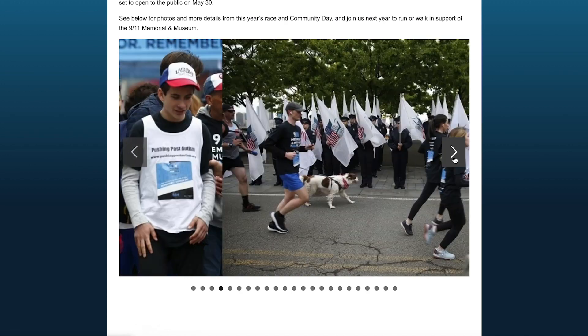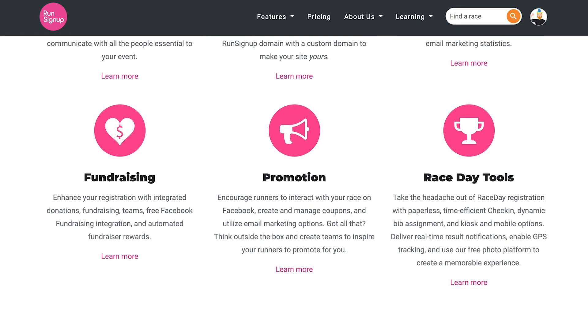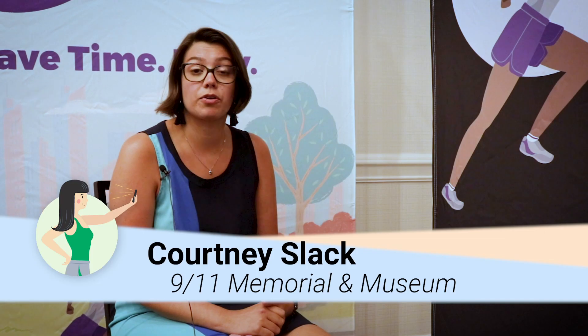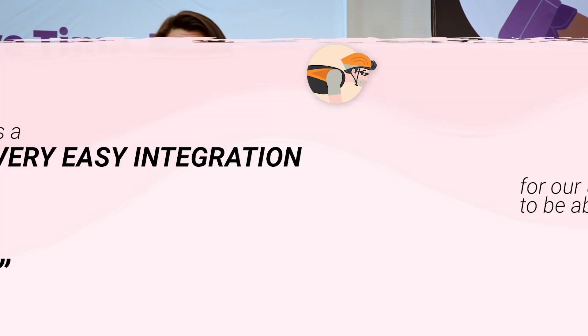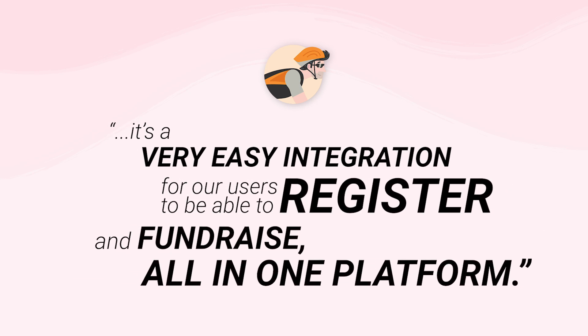All of the advantages of using RunSignup as an all-in-one registration and fundraising platform is the main reason why the Memorial actually moved our registration platform to RunSignup about three years ago. Before that, it was very hard for our participants to go through a registration platform and a fundraising platform separately. So when hunting for a new platform, RunSignup checked all of our boxes perfectly — it's a very easy integration for our users to be able to register and fundraise all in one platform.